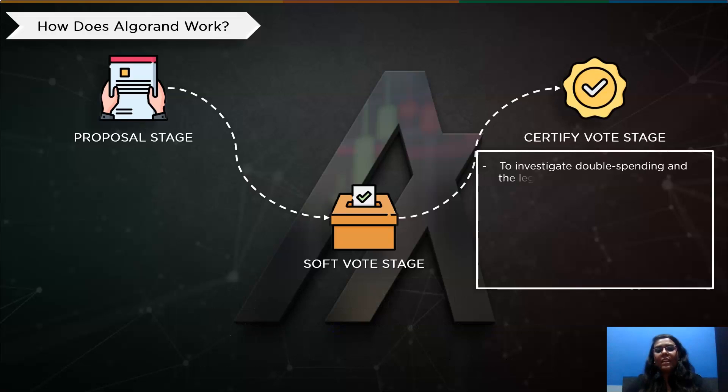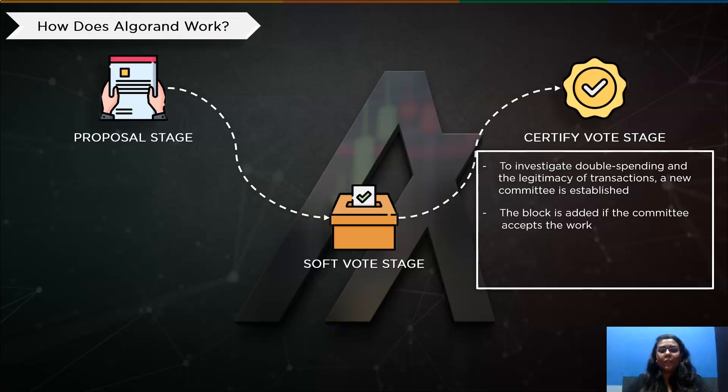Then comes the last stage, the Certify Vote Stage. The integrity of the transactions in the block from the soft vote stage will be examined by a new committee established to look for double spending. The block is added if the committee accepts the work. If not, a new block is chosen — the current block is rejected and the blockchain goes into recovery mode. This is an aspect of pure proof of stake consensus, since the leader who suggests a faulty block is not subject to a slashing penalty. Forks are relatively uncommon because only one block proposal may be certified at a given time.